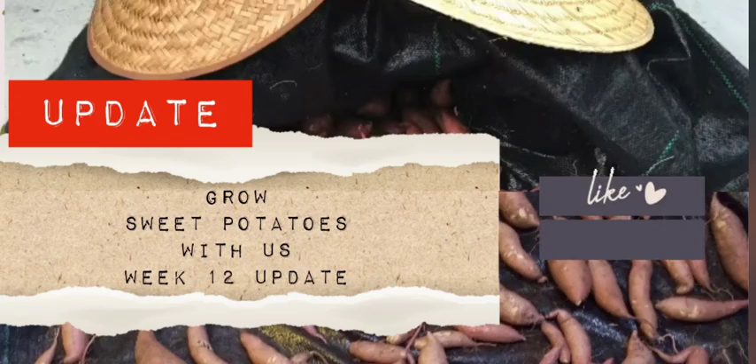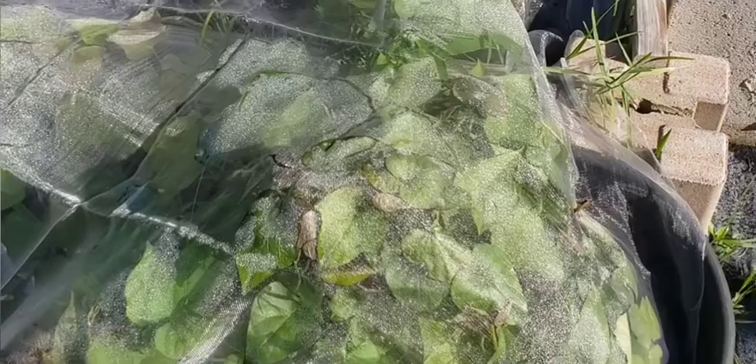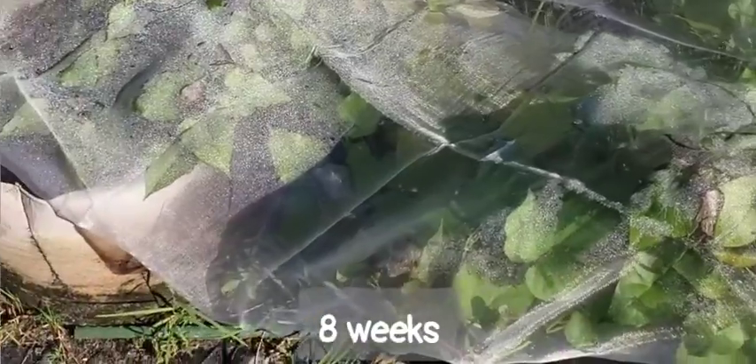Hi, welcome to Good Cat Homestead. Here's our sweet potato update. This was at about eight weeks — the last update was around five or six — and the leaves of my sweet potatoes have been eaten up by this little rabbit.